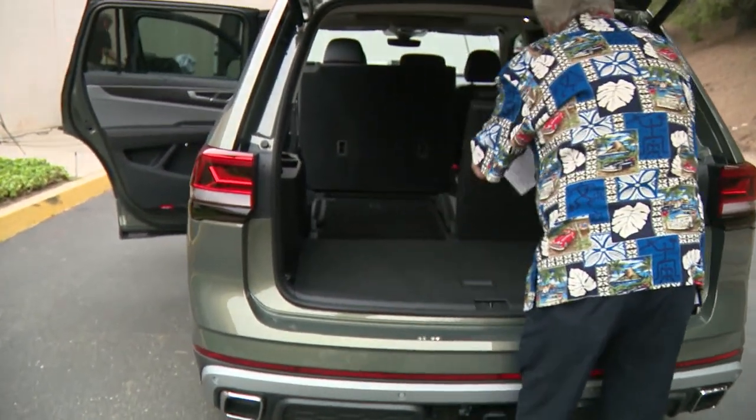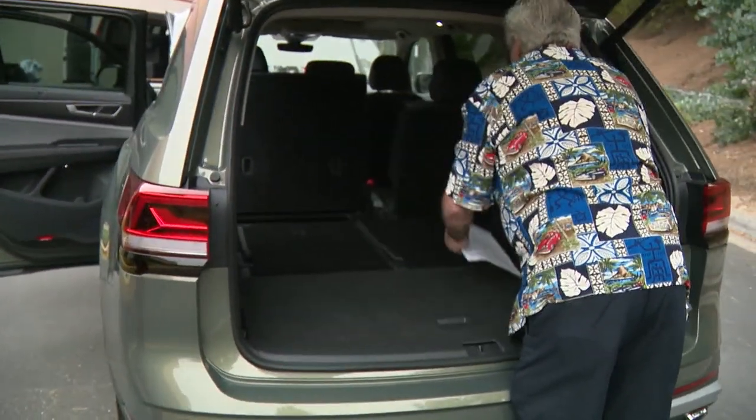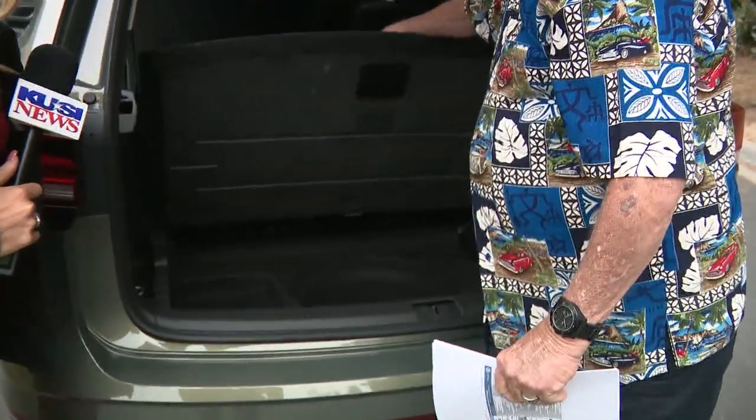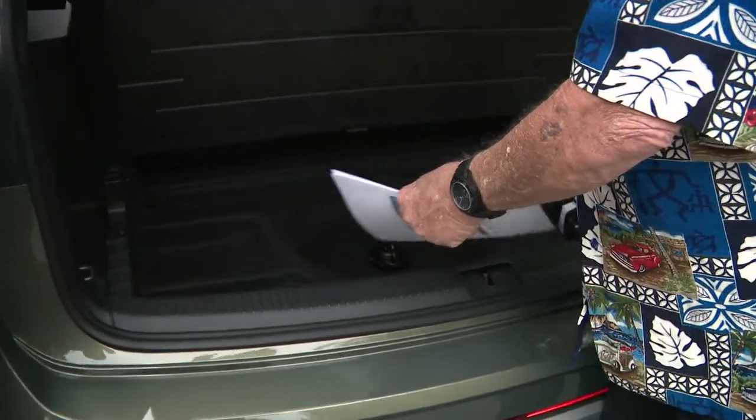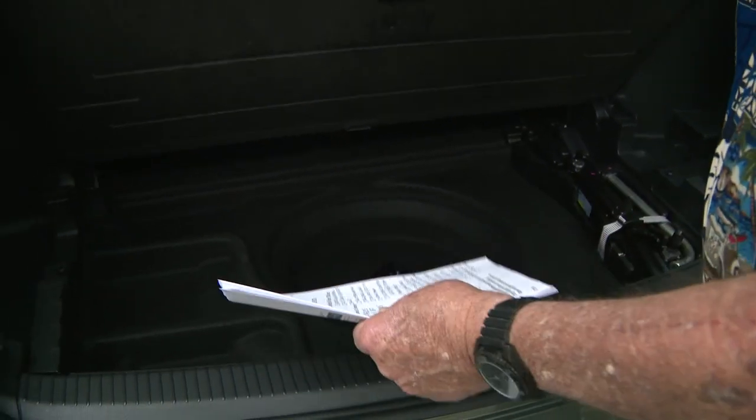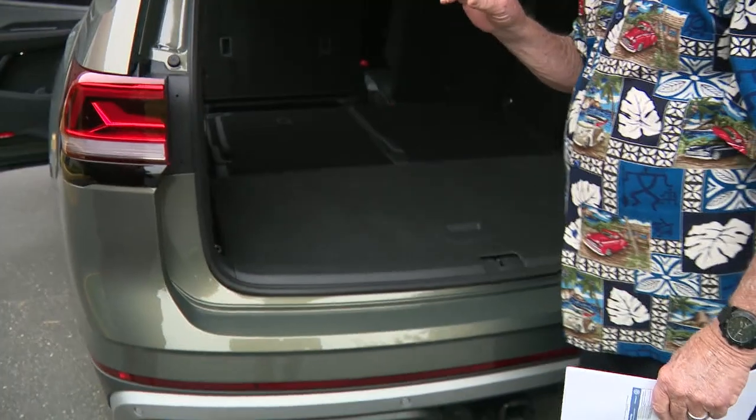But look at this — this is the thing you would probably like because you have four-legged creatures. Two of them. They fit back here. You did look at this vehicle. And you've got nice storage space. You've got a space saver down there, your jack, all your tools. It's just that little touch of detail.